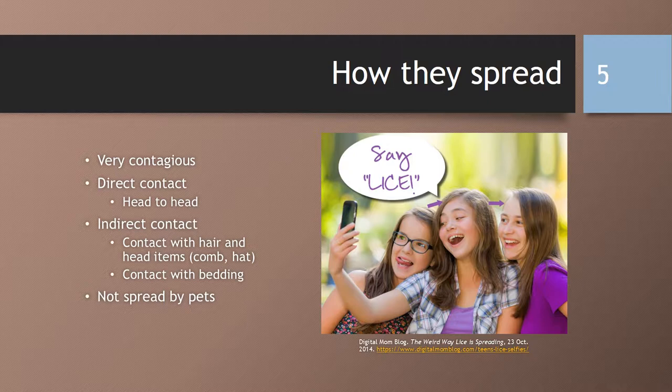You can get lice through contact with bedding, couches, pillows, carpet, towels, or items stored together, or it can also be transmitted through wigs or hair pieces if worn within 48 hours of someone who is actively infested. It is not spread by pets, as human lice does not infest animals. Lice can live underwater for several hours, but is unlikely to spread in a swimming pool.